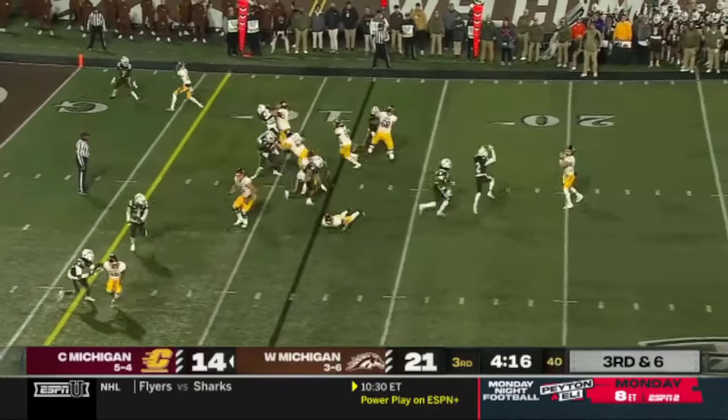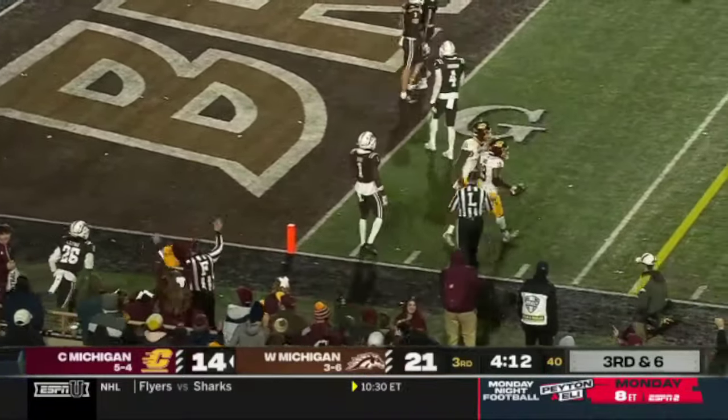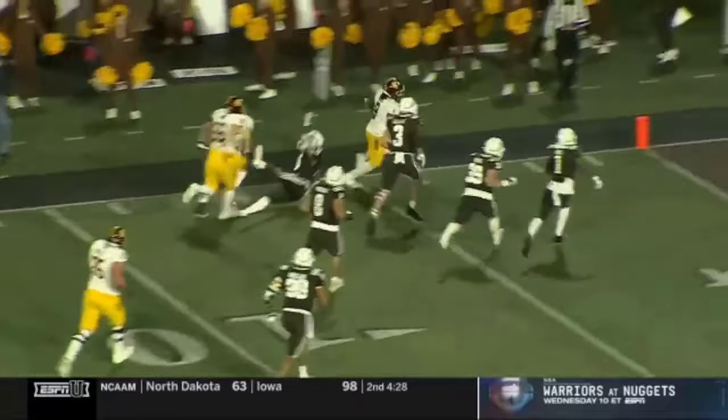Third and six — Bauer throws and he's on the money. It is caught inside the five — first down! Great creativity on that play design to get the first down.